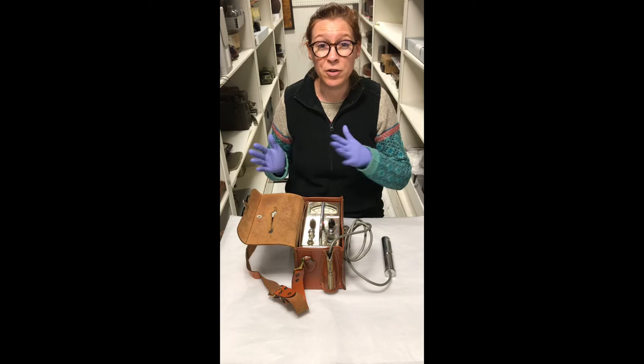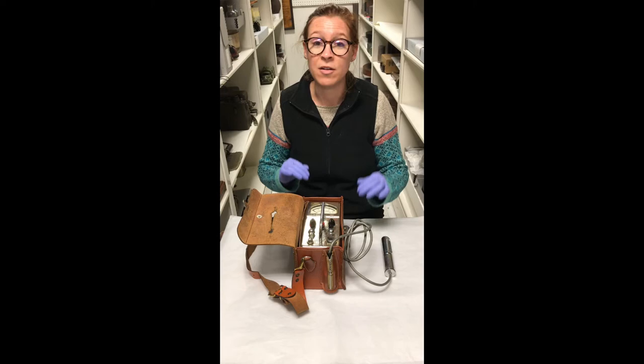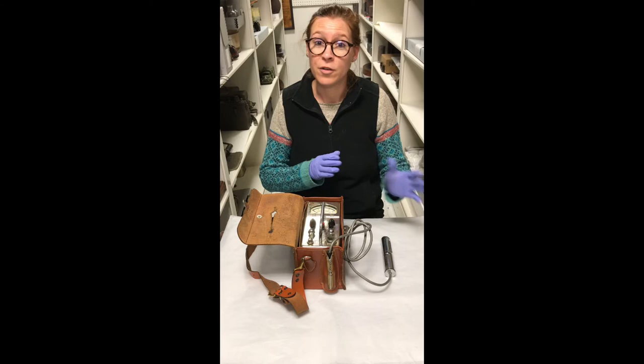It wasn't until 20 years later that Hans Geiger, with the help of his PhD student Walther Muller, was able to create the Geiger-Muller tube, which is the main component that actually allows this instrument to function. It does measure alpha, beta, and gamma rays. This particular instrument, unfortunately, only measures alpha and beta. Other Geiger counters would measure all three or different combinations of those three.